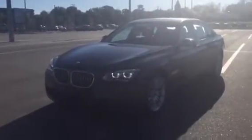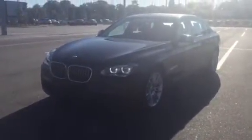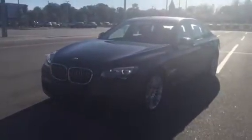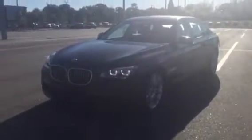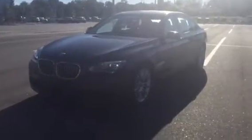Good morning and thank you so much for considering BMW of Ocala in your search. We received your interest in a BMW 7 Series, and just wanted to take a brief moment and provide you with a video of a 2015 BMW 750 Li that we have here on the lot.